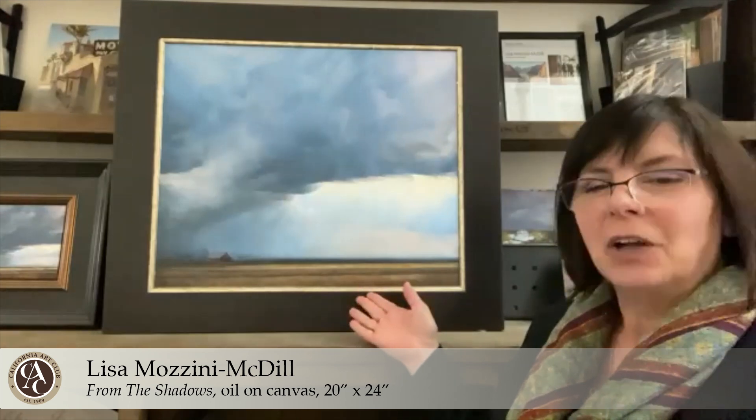Hi, I'm Lisa Mazzini-McDale and I'm a California Art Club artist member and a signature member of Laguna Plein Air Painters Association. Welcome to my studio. I'm here to show you my gold medal painting over here called 'From the Shadows.' It's 20 by 24 and it's in oil.